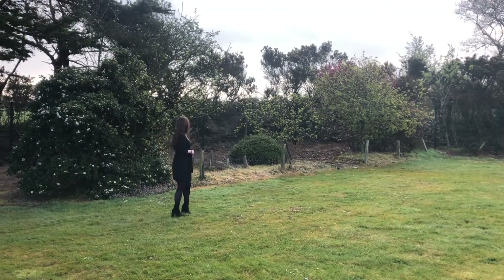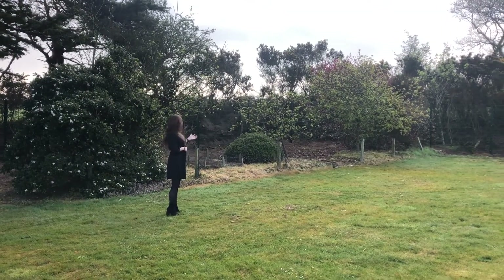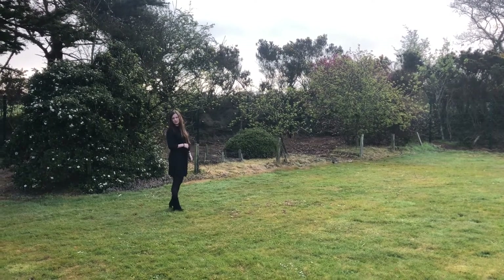This is our orchard and vegetable garden, where we grow apples, pumpkins and potatoes, and lots of other things during the year.